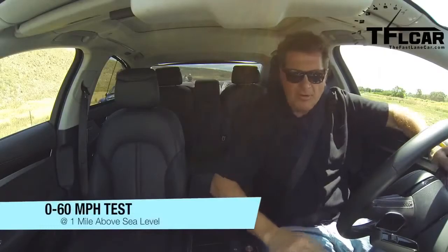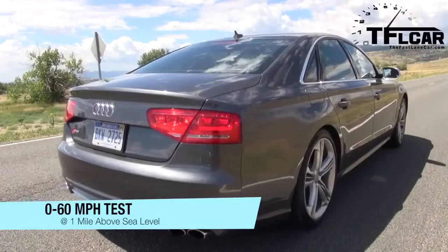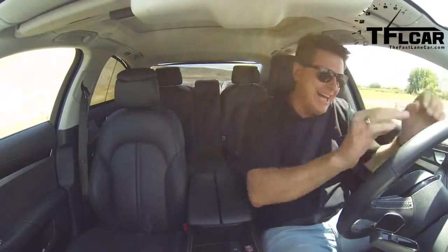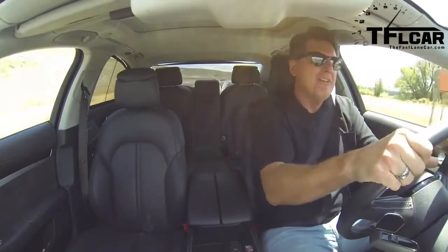Alright guys, 0-to-60. I have it in Sport and Dynamic mode. I'm going to give it a little juice and just let go of the brake — here we go. Oh, that takes off! Oh my god, it pushes my face back. 60 in 4.46 seconds — that is very fast for 0-to-60 at a mile above sea level.